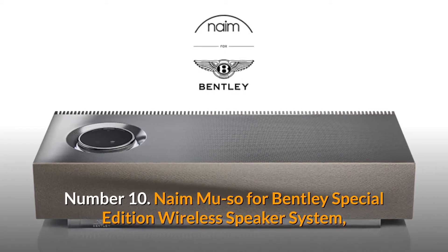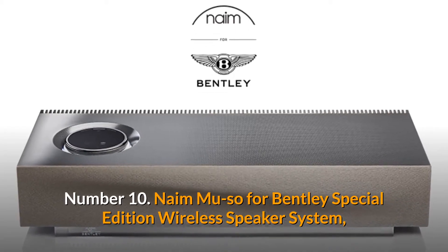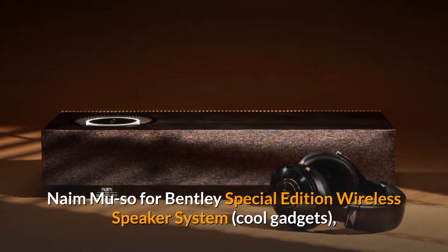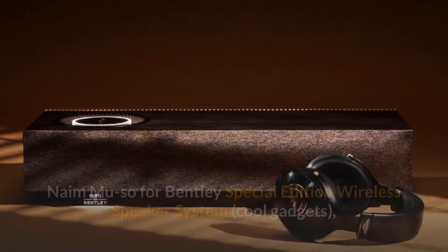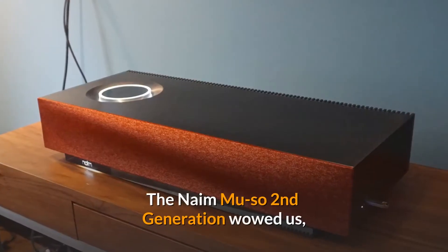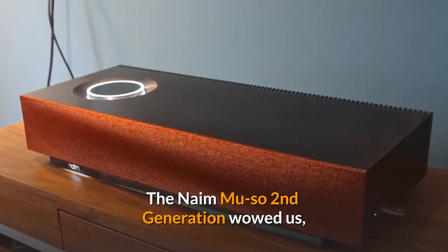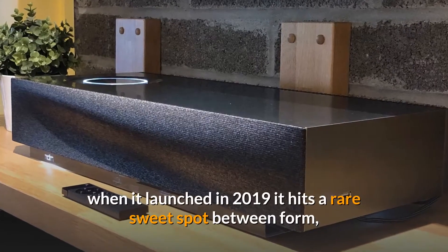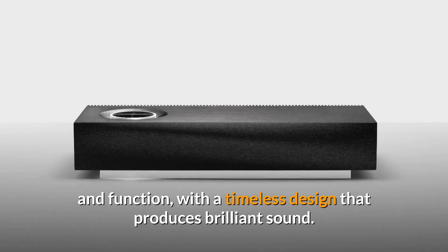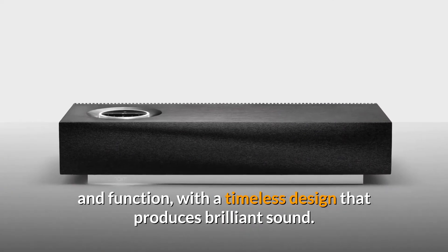Number 10: Naim Mu-so for Bentley Special Edition Wireless Speaker System. Our favorite wireless speaker system just got a touch prettier. The Naim Mu-so second generation wowed us when it launched in 2019 — it hits a rare sweet spot between form and function with a timeless design that produces brilliant sound.